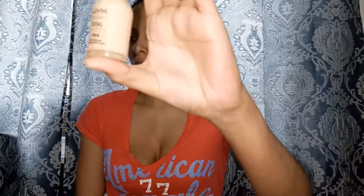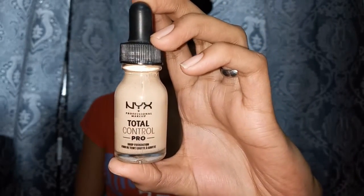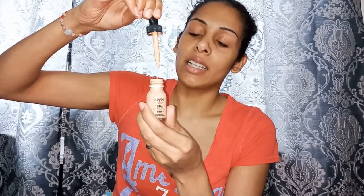Before we get started, I want to show you what the product looks like. I unfortunately don't have the box, so I can't show you the unboxing, but this is the NYX Total Control Pro Drop Foundation. This one is in the shade Soft Beige, which is TCPDF 7.5 if you want to get technical. It comes with a little dropper, which I think is awesome — I've never seen a foundation with a dropper before.